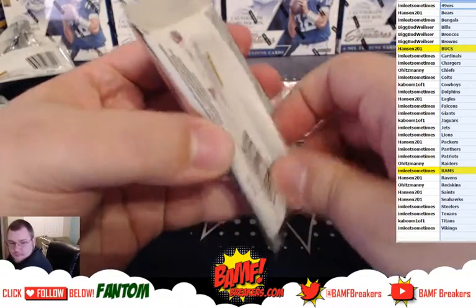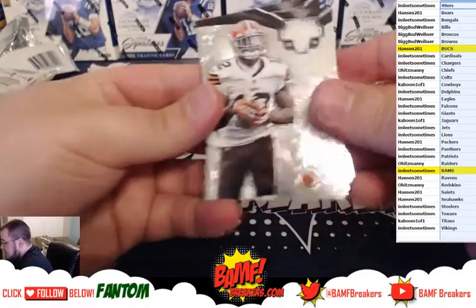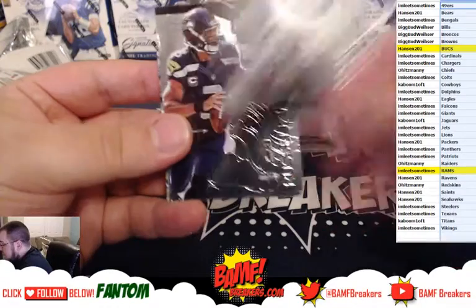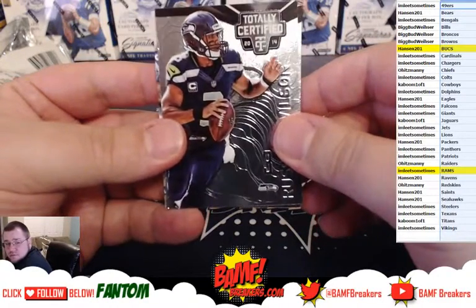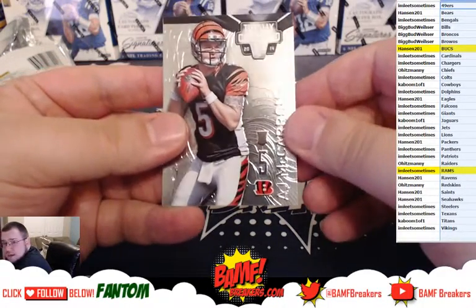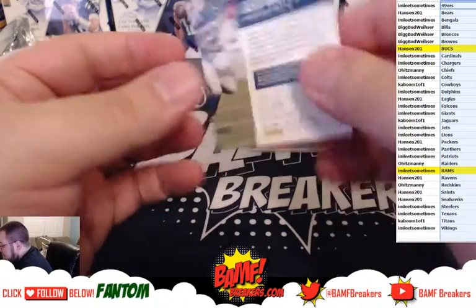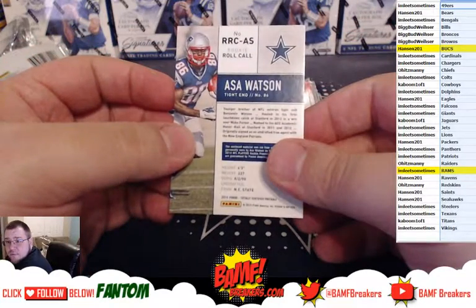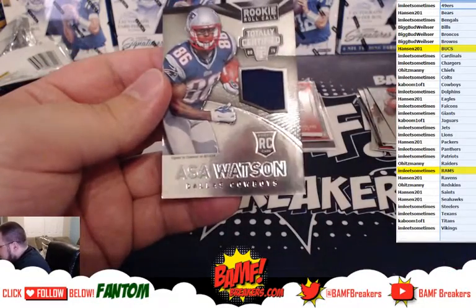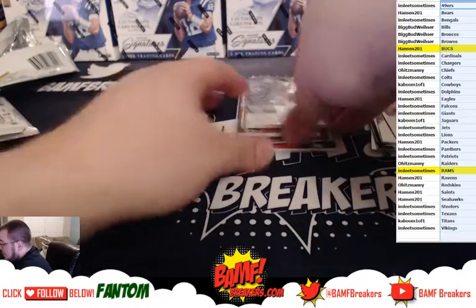Last pack of Totally Certified. We got Josh Gordon — wish he'd come back and get sober — Russell Wilson, Ryan Matthews, A.J. McCarron rookie. And going out to the Cowboys, let's go — Ansel Watson, a rookie jersey.